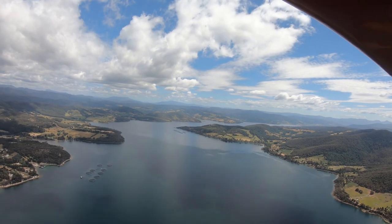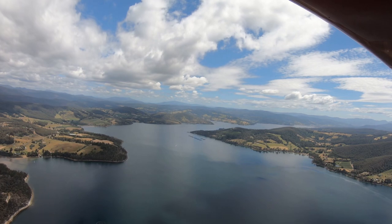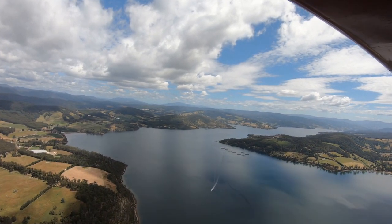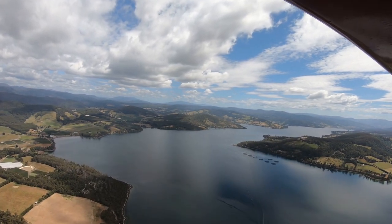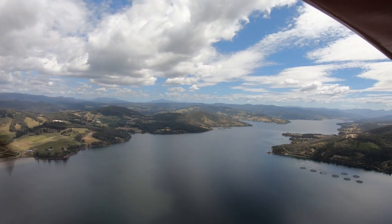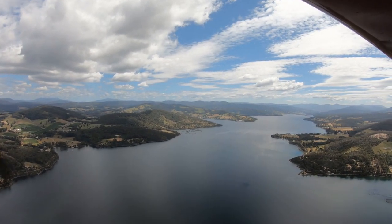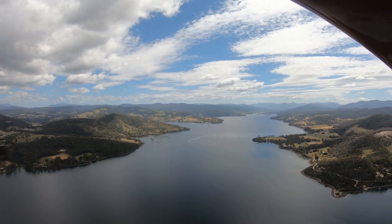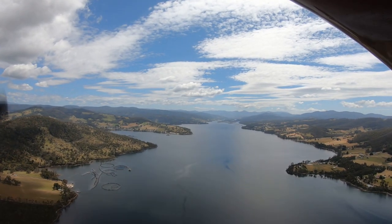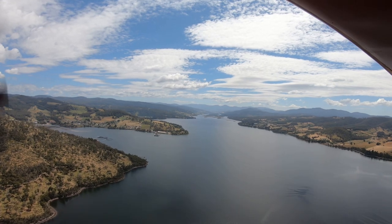We're heading down now from about three and a half thousand feet, getting down around the two thousand foot mark. We're heading for Surges Bay and Kerns Bay along here, and we're just about to turn and begin our descent towards Port Huon — near where we took off from — and we'll come along over the top of the pier as we come up here.